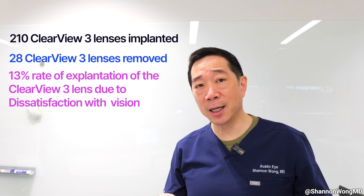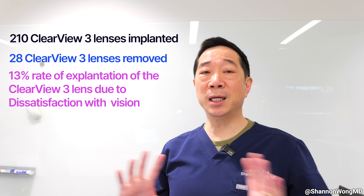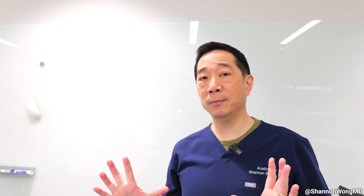The baseline standard for the best multifocal we've used over time is the Panoptix lens, which I found had an explantation rate of about 2%. The newer generation lenses, such as the Odyssey multifocal lens, seem to have an even lower dissatisfaction rate than the Panoptix. And now we're even testing a newer lens called the NV multifocal lens, which hopefully will give us an even lower dissatisfaction rate.